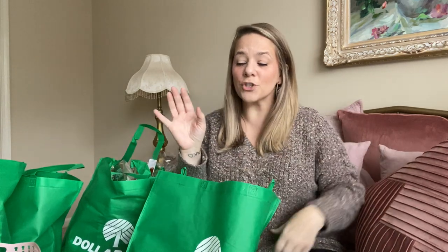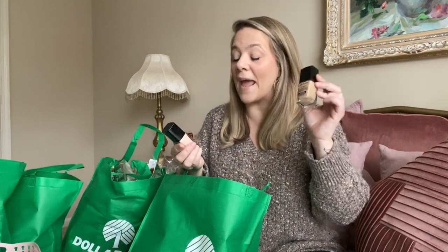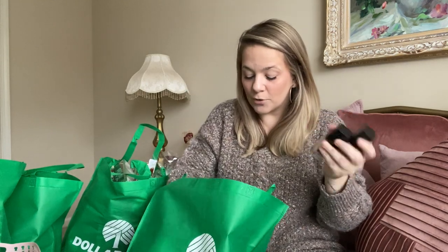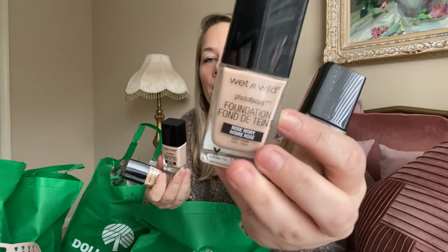Y'all are going to die — I died when I went to the store. They have Wet & Wild Photo Focus foundation — this is the foundation I wear. You can get it from Walmart, Target, Ulta, CVS — it usually goes for $4.99 to $8.99. But Dollar Tree had my exact color — buff beige and rose ivory — and I got four, two of each. If you find something for a dollar, honey, scoop it up. You're always going to need foundation. These are usually $5 at the store. Thank you, Jesus!